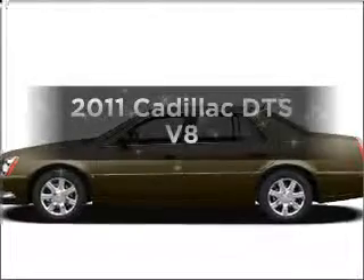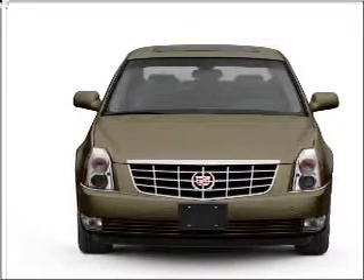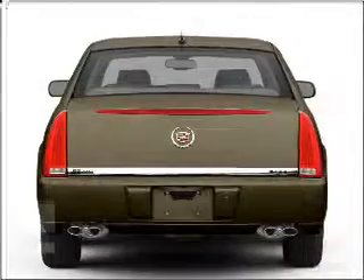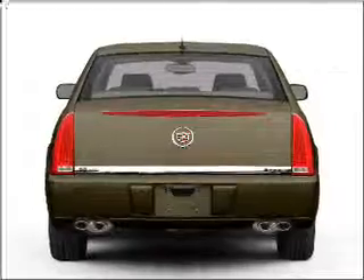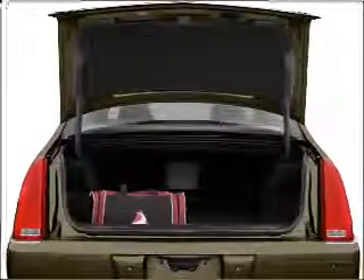Presenting the 2011 Cadillac DTS. Everything you need under one roof with this great vehicle. With a powerful eight cylinder engine that responds smoothly to its automatic transmission. Our website offers more information on all of our vehicles. Call us today to start test driving.